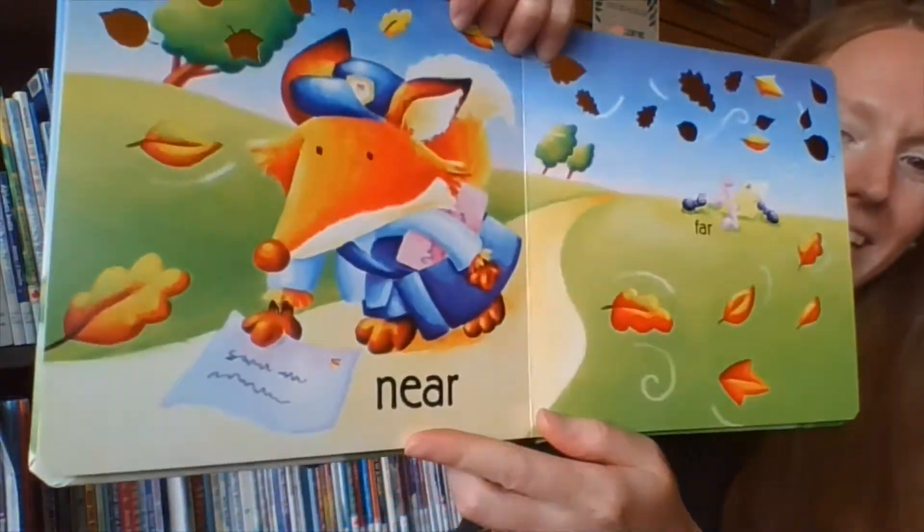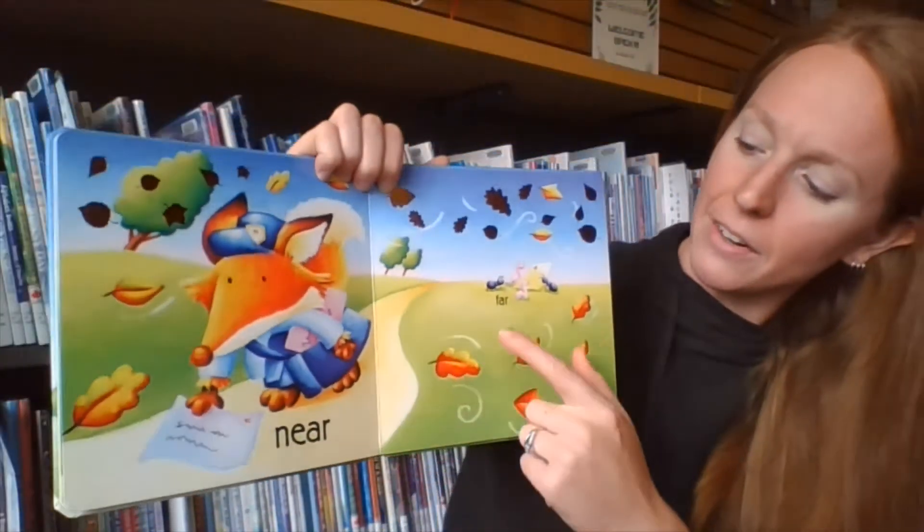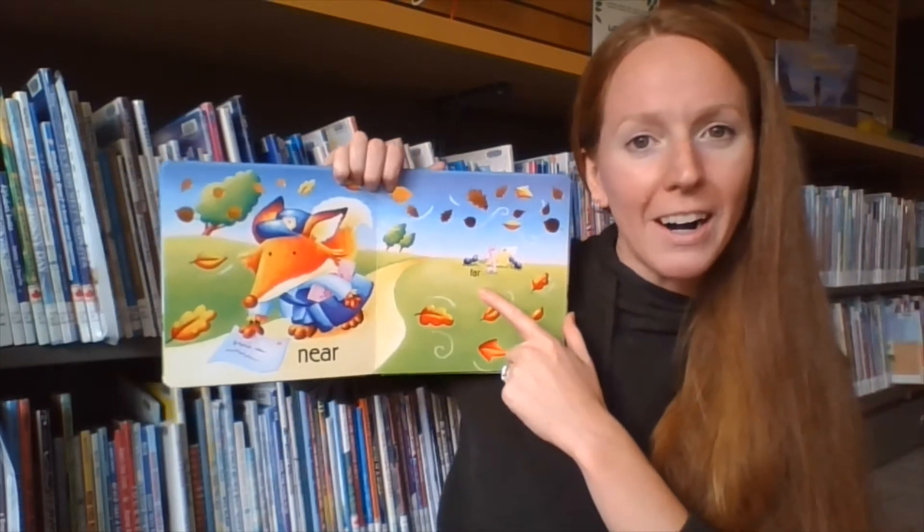We've got a letter that's very near, and a letter that's very far. So then you can take Baby and go very near to you, and very far away.